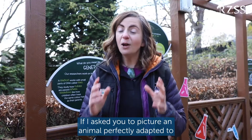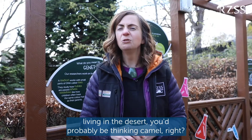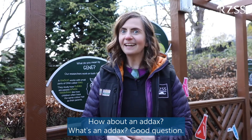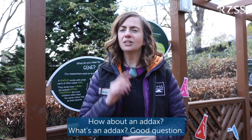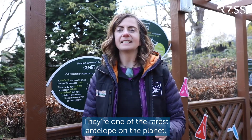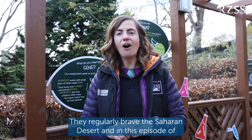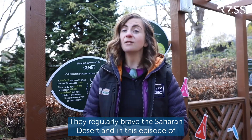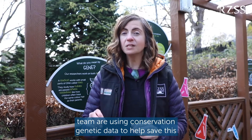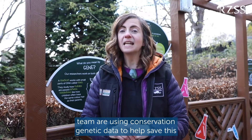If I asked you to picture an animal perfectly adapted to living in the desert, you'd probably be thinking camel, right? How about an addax? They're one of the rarest antelopes on the planet. They regularly brave the Saharan desert, and in this episode of RZSS Goes Wild Genes, we're going to be finding out how our team are using conservation genetic data to help save this critically endangered antelope.